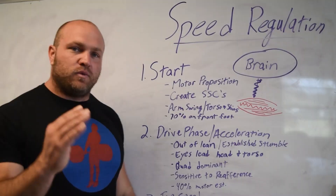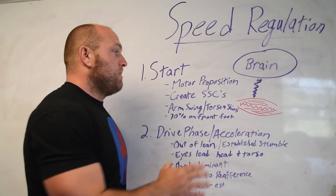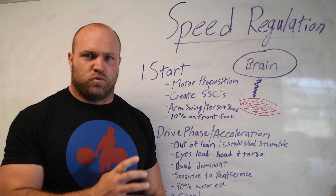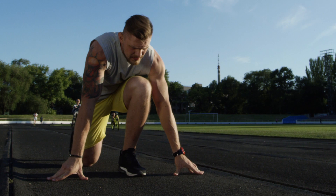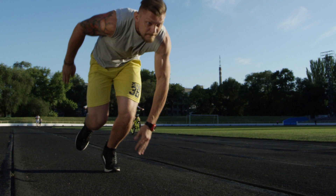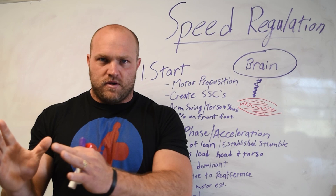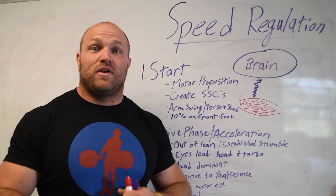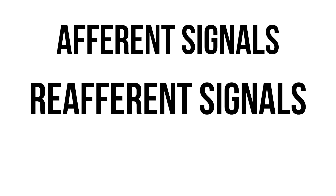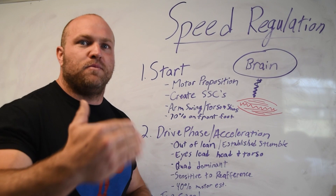If we can recruit those high threshold motor units as rapidly as possible, we can come out of the start position effectively, trigger strong arm swings, and maintain good technical positions with our torso relative to our shins. At the start position we want about 70% of our weight on the front foot. The brain signals with that motor proposition — it's active, purposeful, and you're prepared for the gun or a 40-yard dash. But then the sensory receptors take charge during the race, involving afferent signals, reafferent signals, and exteroceptors.